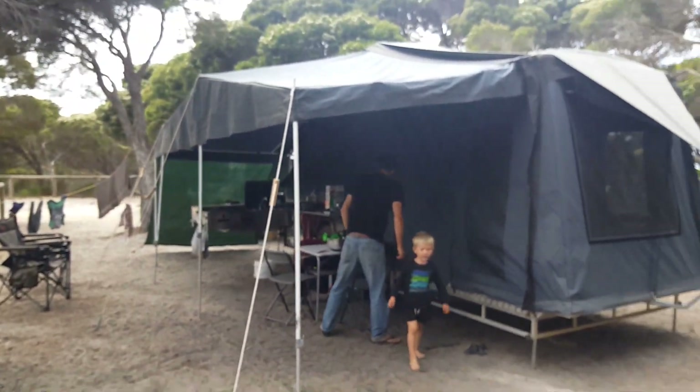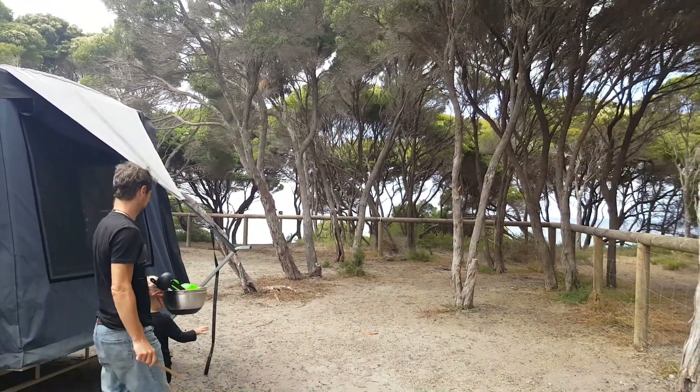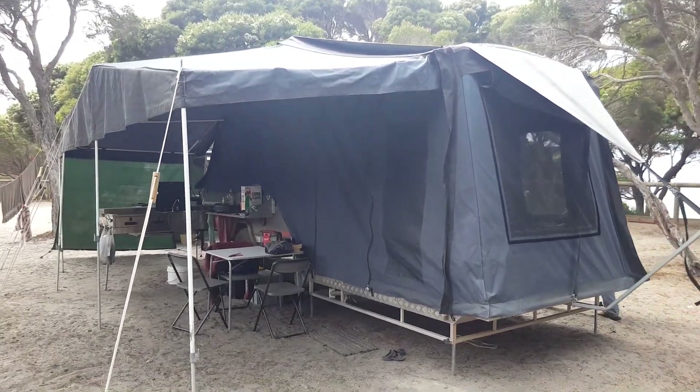We're all set up at camp here, so we thought we'd give you a little tour and walk you around our campsite and show you what it looks like when it's all set up. We're in a beautiful location — you can see that's the beach just there, and we've obviously got the main camp set up.